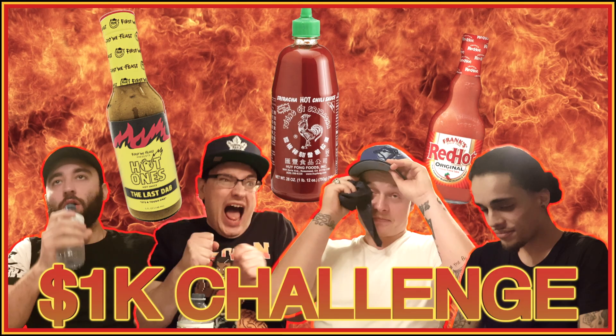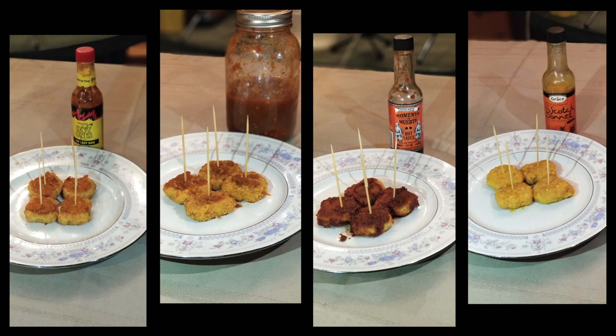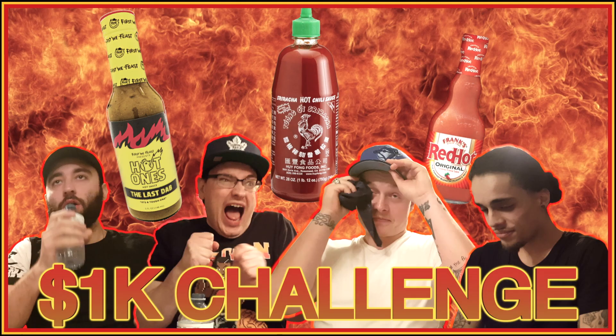What's going on everyone? Today we have a pretty interesting video. We're going to watch these four stooges eat hot sauce off of chicken nuggets and answer questions. Whoever gets the most questions right gets $1,000 cash. The hot sauces are going to get hotter and hotter as the rounds go on. But before we get into the challenge, let's get to know the contestants a little bit.